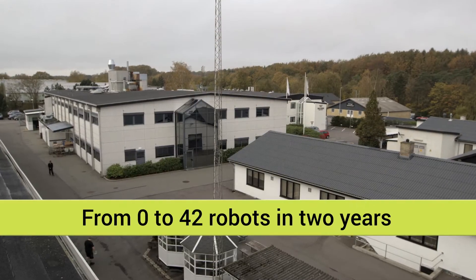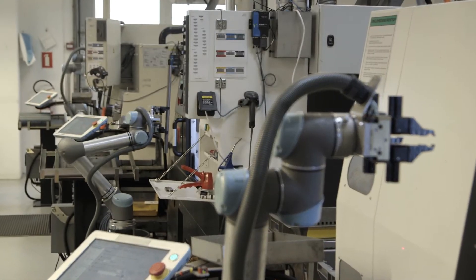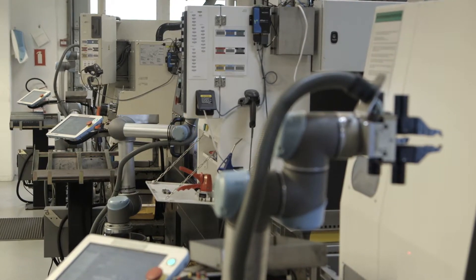In the past two years, Trellbor Ceiling Solutions in Denmark has transformed itself. The company went from having no robotic solutions at all, to installing 42 Universal robots to optimize production.